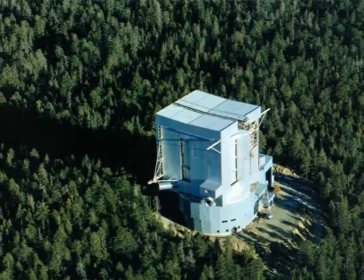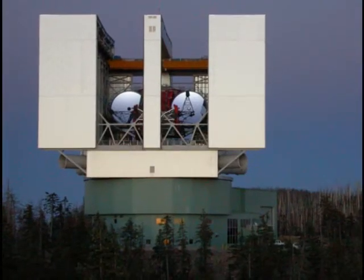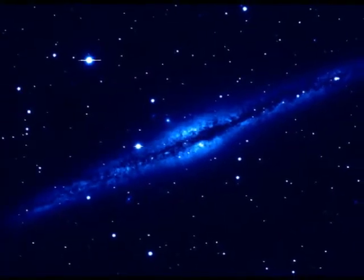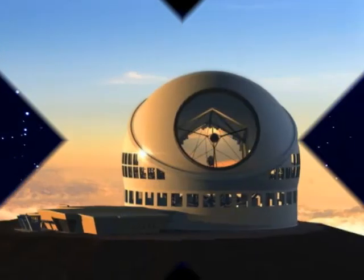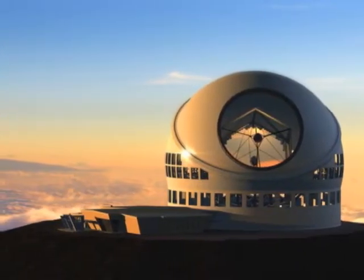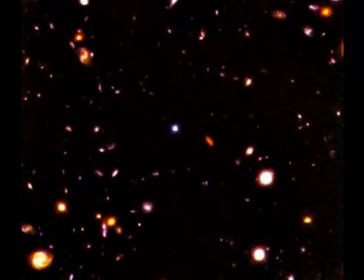In 2005, the Large Binocular Telescope saw its first light in Arizona. It delivers images ten times sharper than the Hubble Space Telescope. The LBT belongs to the new generation of giant telescopes, and it is hoped to carry our eyes to the edge of the universe and to shed light on the remaining mysteries of astronomy.